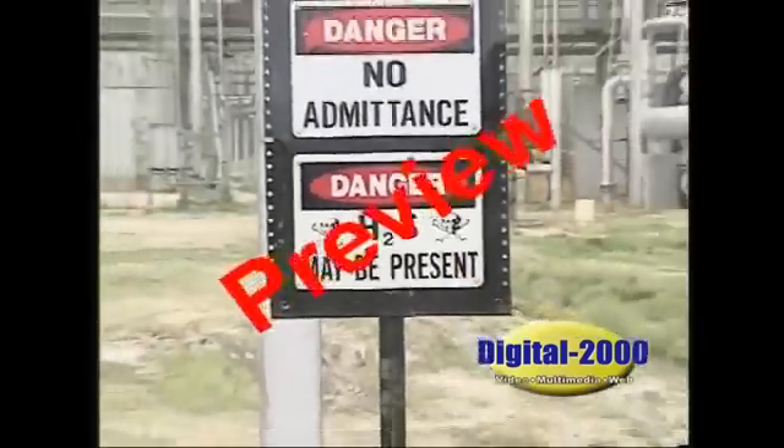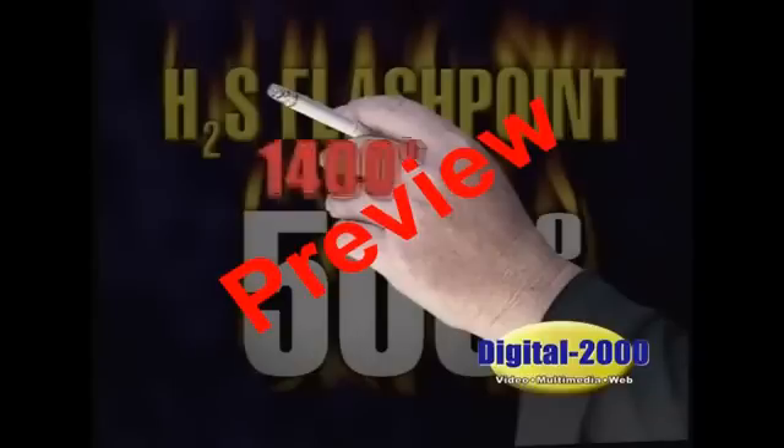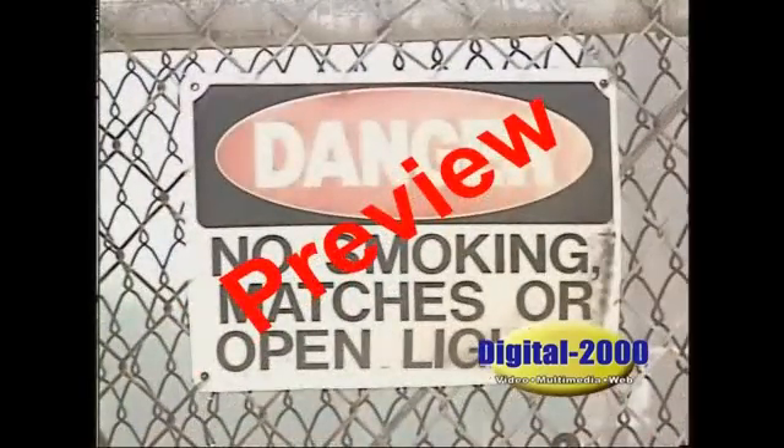Because of its rapid action, hydrogen sulfide is considered one of the most dangerous industrial gases. H2S is also highly flammable. It has a flashpoint of 500 degrees Fahrenheit, meaning it will catch fire and burn at any temperature at or above 500 degrees if conditions are right. 500 degrees is lower than you might think when you consider that the end of a cigarette burns at approximately 1,400 degrees. That's why smoking is prohibited in or near any area where there's a possibility of H2S.